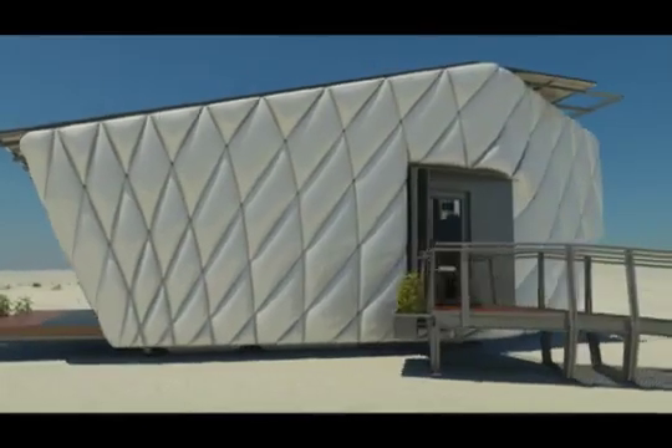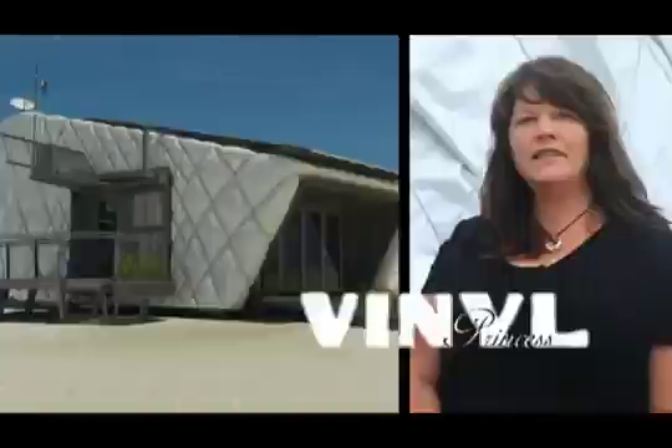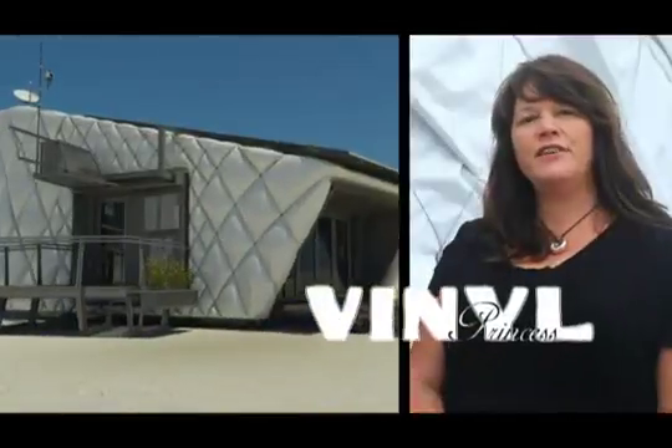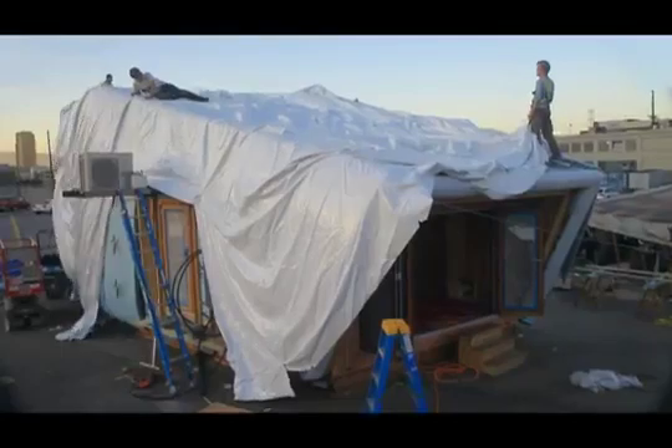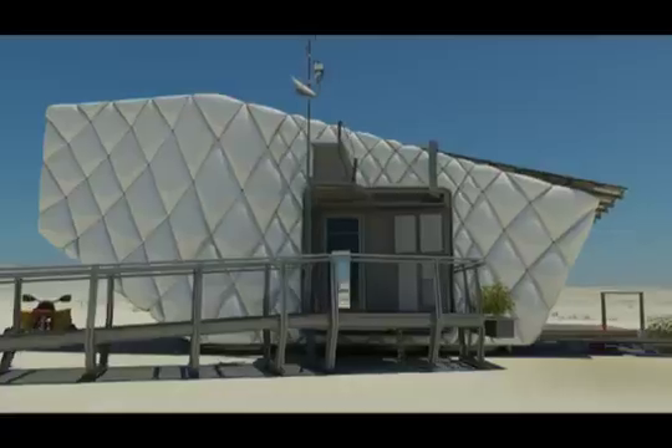One of the most innovative features of the house is the soft exterior. The exterior is an expression of energy conservation. Normally insulation is installed on the interior of a home, but we wrap it around the exterior and cover it with a durable vinyl skin. That gives Chip its unique puffy appearance.